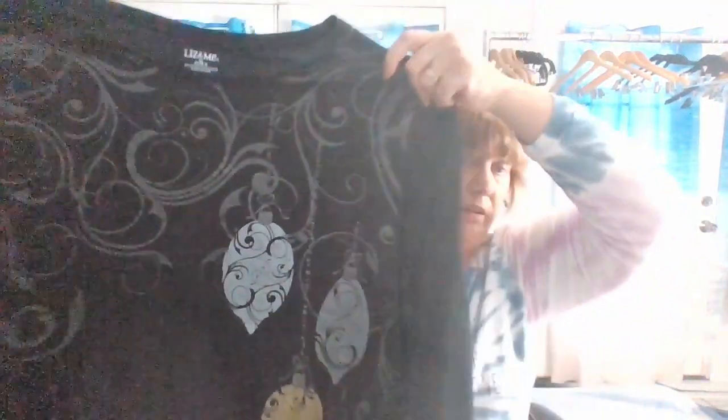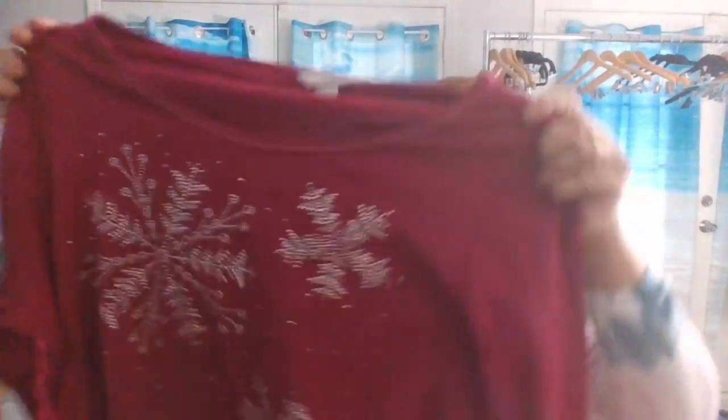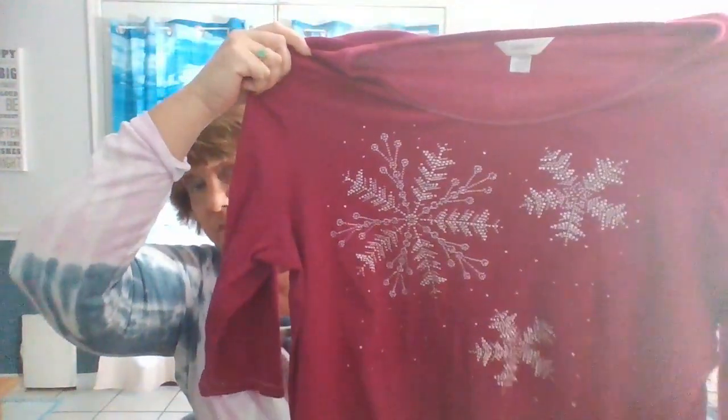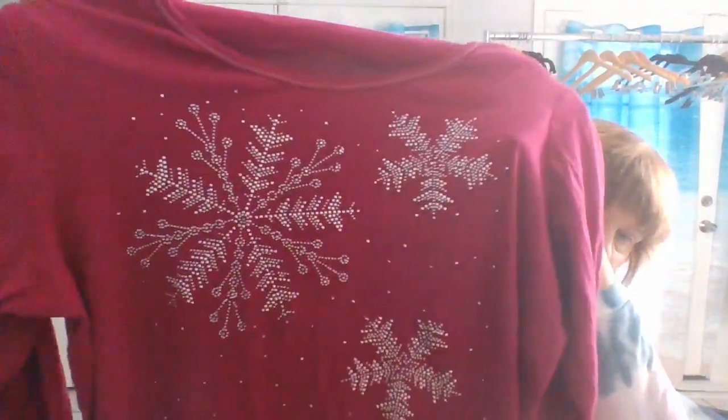Next we have a Liz and Me tee, size 3X — it's black and gray. CJ Banks — this is 2X, and it will be for winter. I have a special category in my store for seasonal things so that they don't accidentally get marked off 30, 40, or 50 percent.